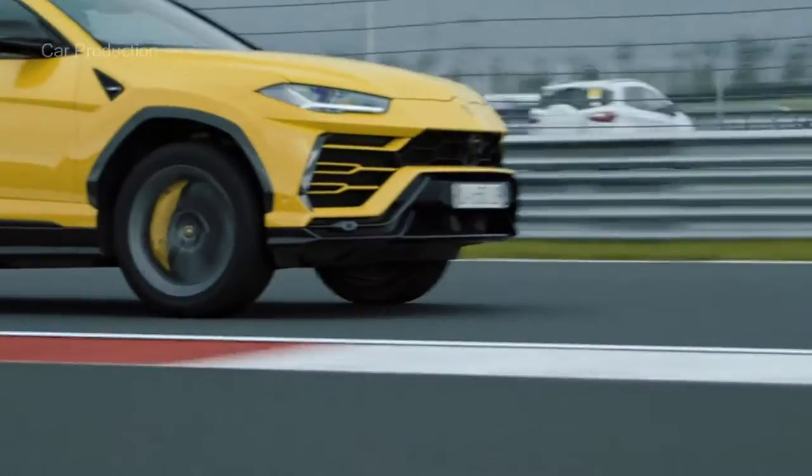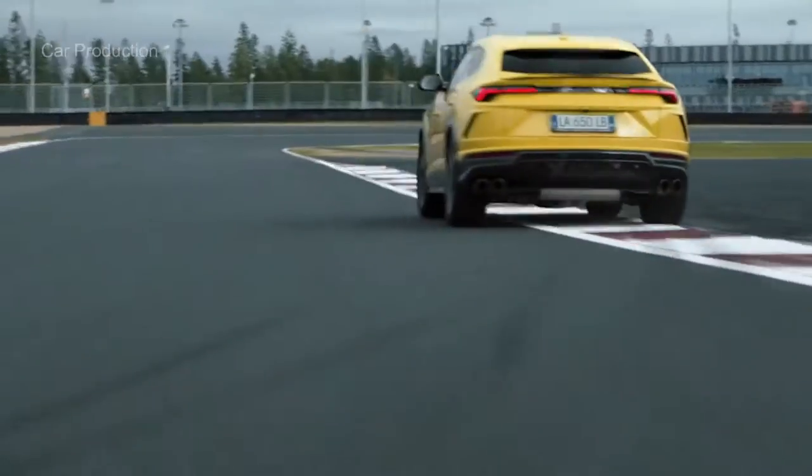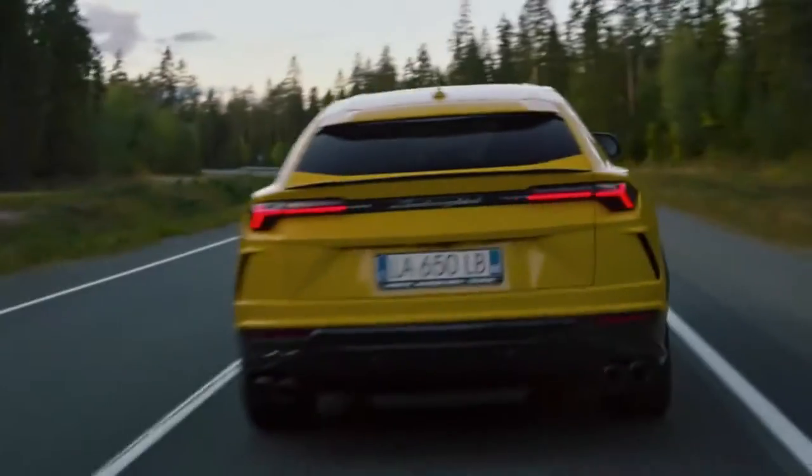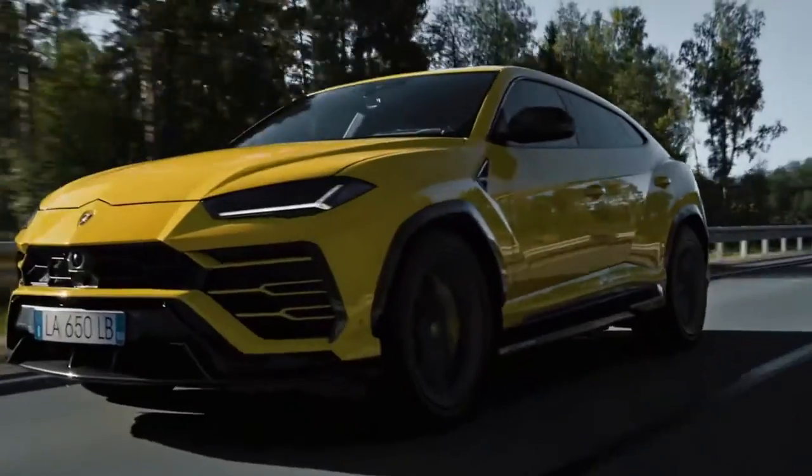and blind spot monitoring is now standard. The Urus weds tremendous performance capabilities and wild styling to everyday practicality in a super SUV that transcends the SUV genre.